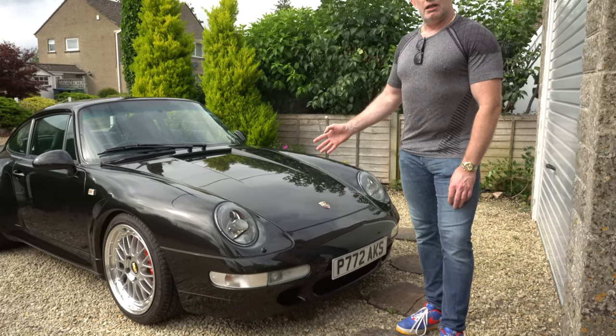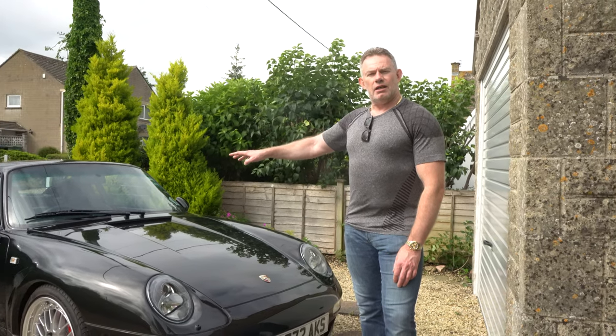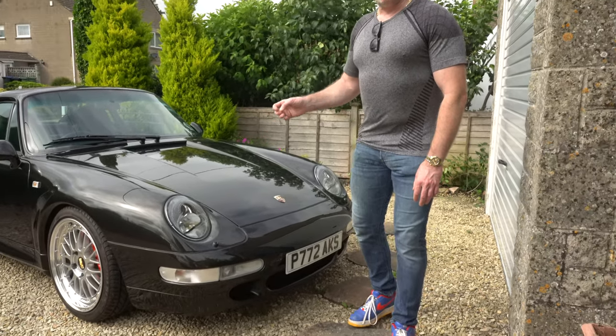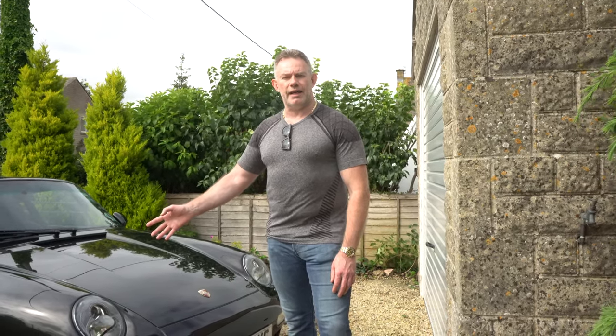Not to mention that this is metallic black with a black leather interior with hard sport seats, which again is a rare item. And it was delivered with the Turbo Twist hollow wheels, which are again a rare item. I have those stored away separately. Obviously it's got the BBS LN wheels on it now.